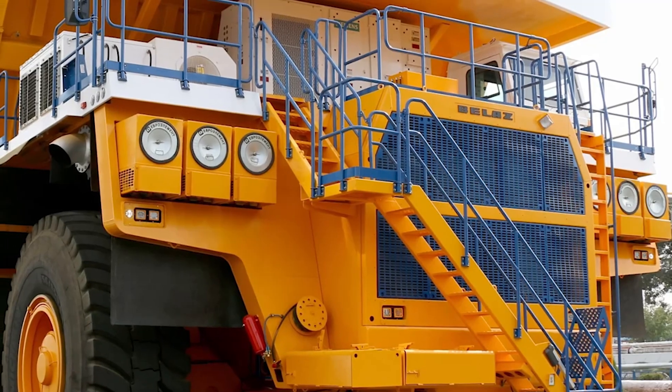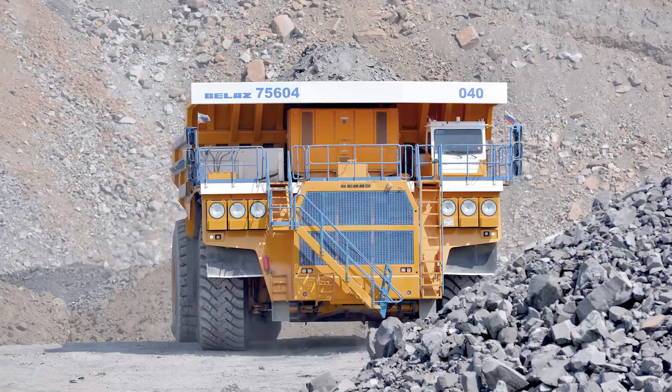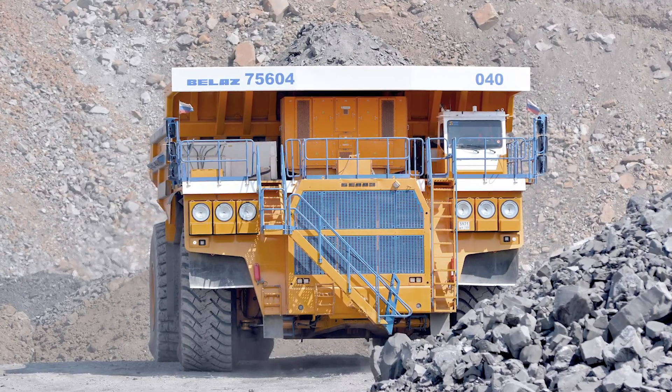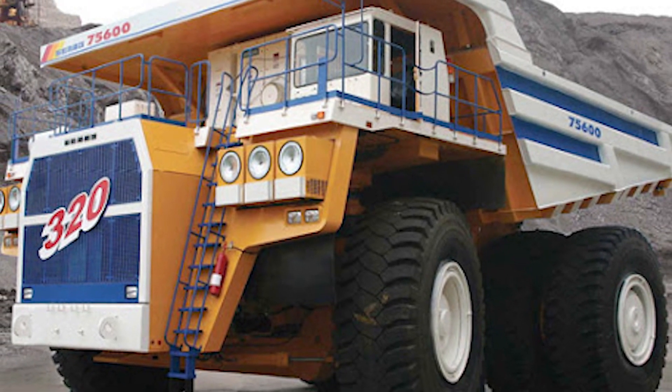It's also built for extreme weather, operating in temperatures from negative 50 degrees Celsius to positive 50 degrees Celsius. Its electromechanical transmission ensures reliable performance, making it a solid choice for large-scale mining operations.